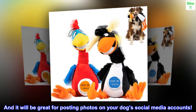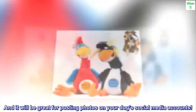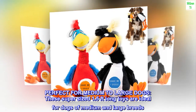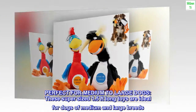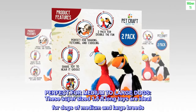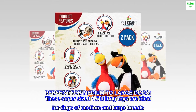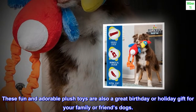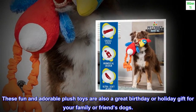It will be great for posting photos on your dog's social media accounts. Perfect for medium to large dogs — these supersized 1.5 feet long toys are ideal for dogs of medium and large breeds. These fun and adorable plush toys are also a great birthday or holiday gift for your family or friend's dogs.